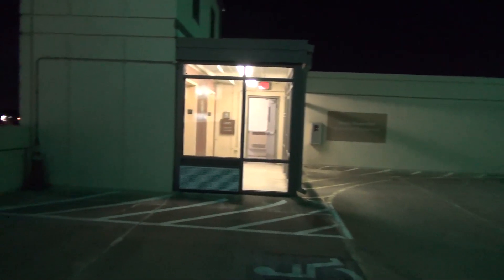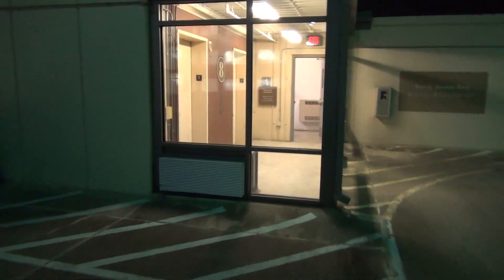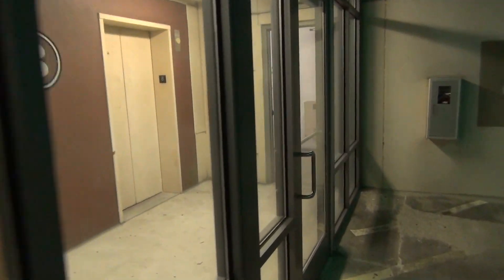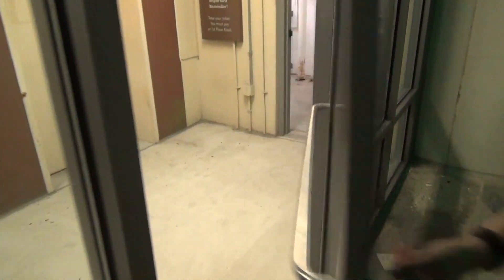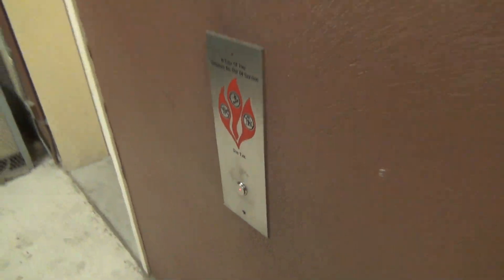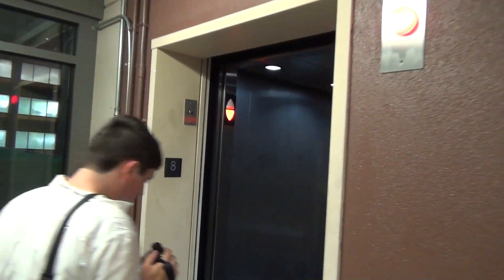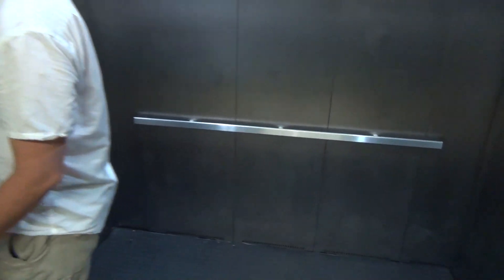We have two more elevators on this side. This is a small garage. I'll grab the door for you this time — thank you, you're welcome. Here we go. This one doesn't sound too bad. Oh, that sounds horrendous! What a nice door sensor.